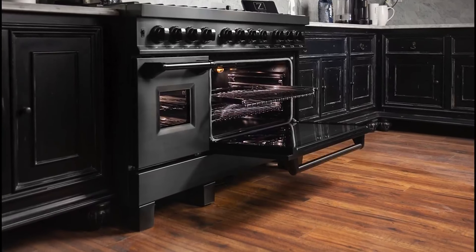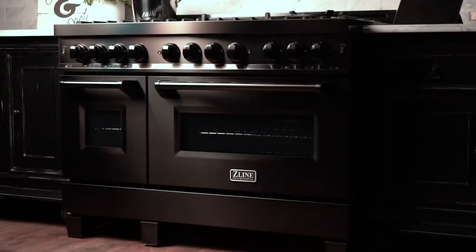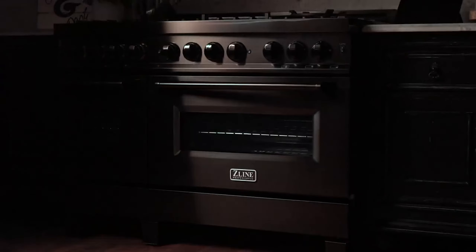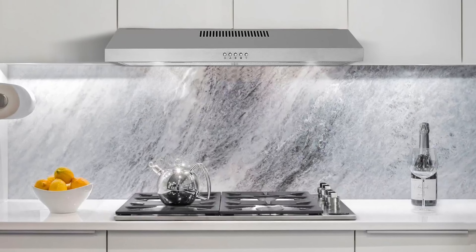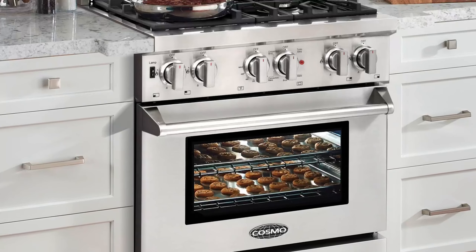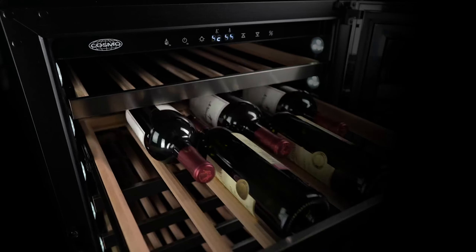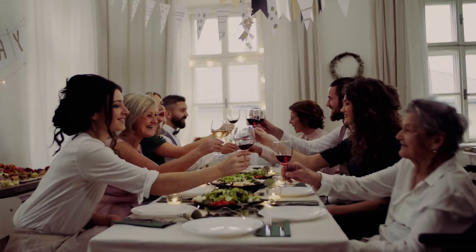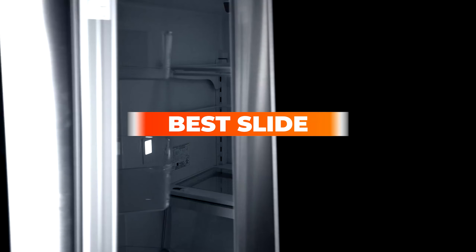Buying any appliance for your home can be overwhelming when there are so many brands, models, fuel types, styles, and configurations to consider. Do you want a free-standing electric range, a built-in gas range, or maybe even an induction slide-in range? There are a variety of options and combinations, but we are here to convince you to envision just one of the arrangements for your kitchen. Let's watch our full video to know more in detail.